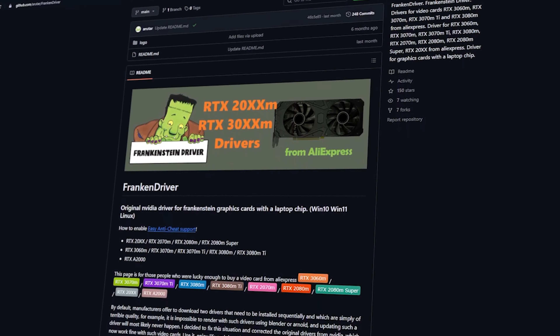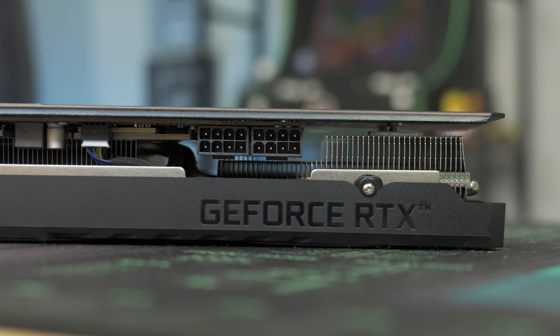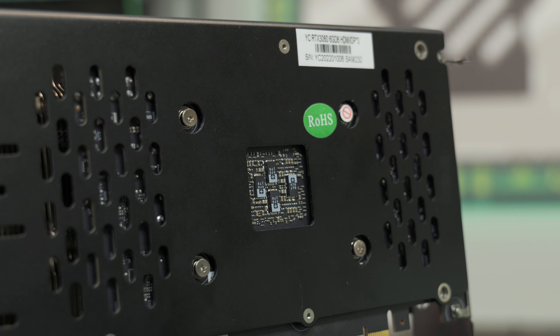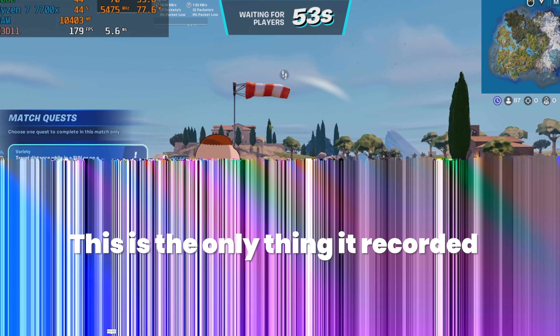It wasn't absolutely perfect — only the HDMI works, so we get one display out, which isn't a deal breaker for a $100 graphics card. However, our capture card didn't work for some games: 1080p full screen would just go black. I could run 1440p or 4K, but not 1080p full screen. So some games were tested in borderless full screen or windowed mode, not technically real full screen, which may cause a slight performance loss — but once you see the numbers, I really don't think you'll care.